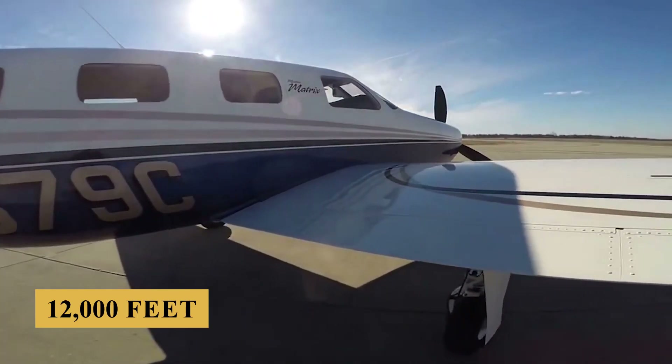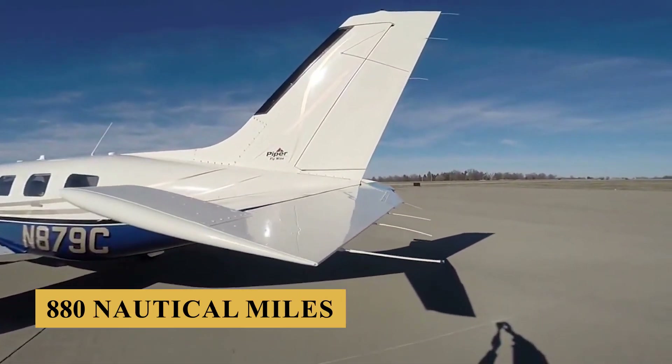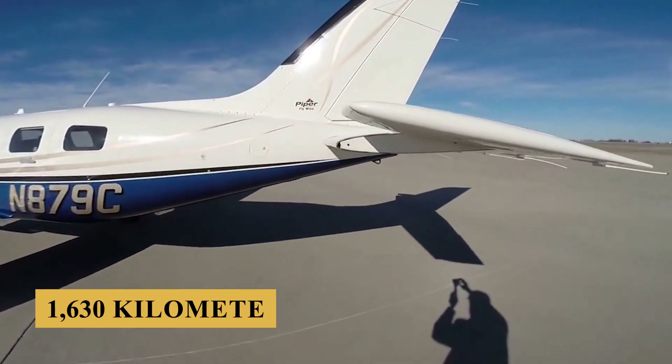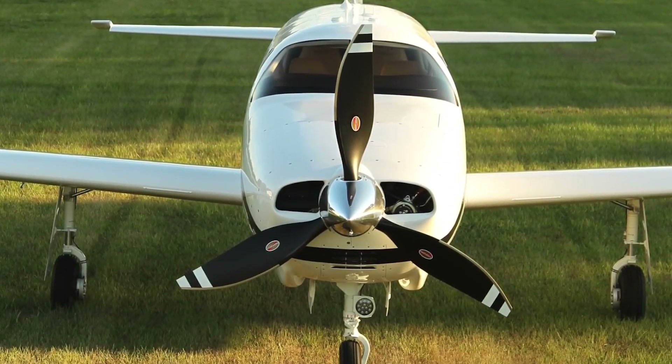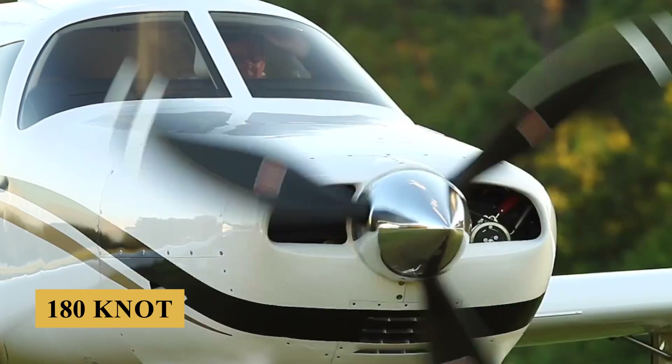At 12,000 feet, a non-oxygen altitude, you can look at around 880 nautical miles or 1,630 kilometers at that same normal cruise setting and fuel flow, at right around 180 knots true.